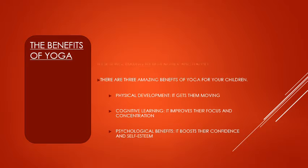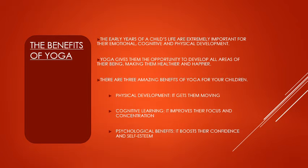The benefits of yoga for young children: the early years of a child's life are extremely important for their emotional, cognitive and physical development. Yoga gives them the opportunity to develop all areas of their being, making them healthier and happier.